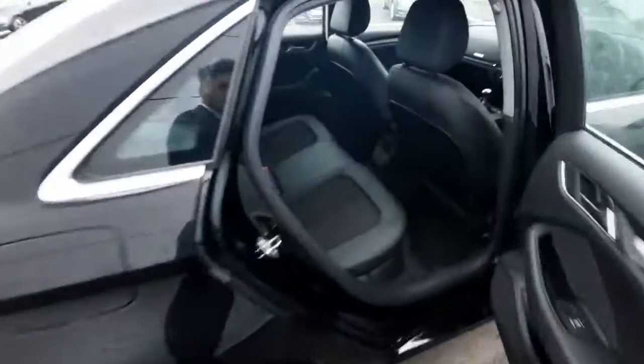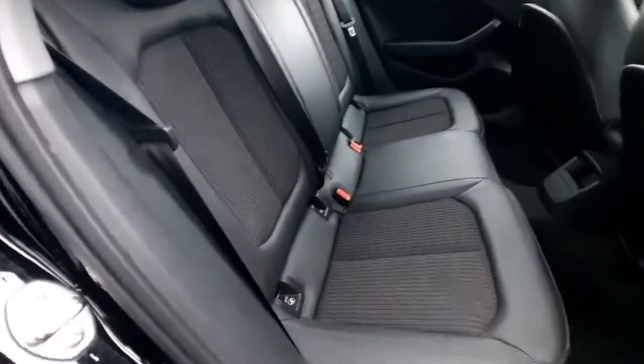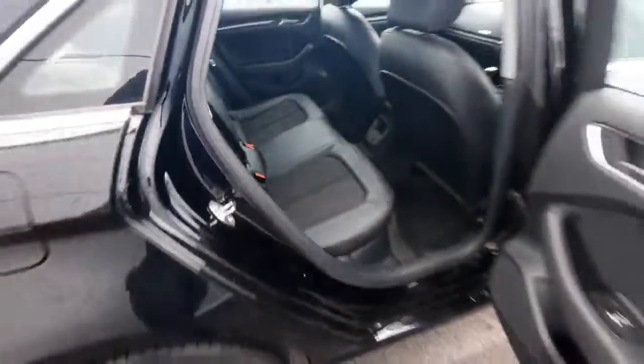When we get to the back here, I can just show you on the inside the fantastic leather and part cloth seats. Also the Isofix child seats there as well, just in case you need to put a child seat in the back.